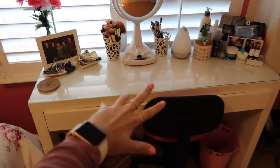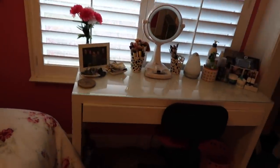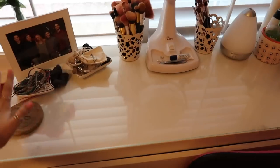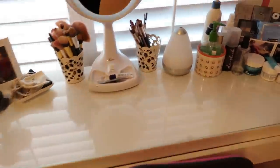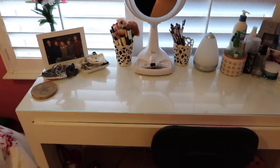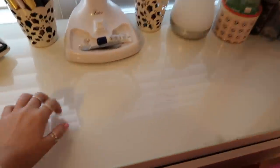So this is my vanity, where I get ready every morning — just a little overview. I have this huge window in my room, which is kind of why I initially put it there, because the lighting is already really good. If you see a selfie from me, I'm probably taking it in front of this window. This desk vanity is from Ikea — I built it myself. The top is glass so I can wipe it down really easily.